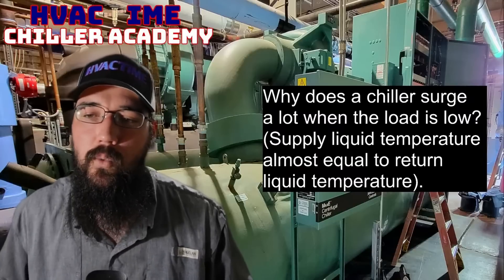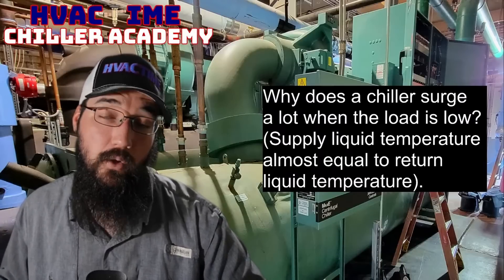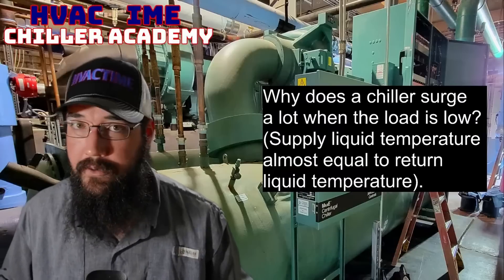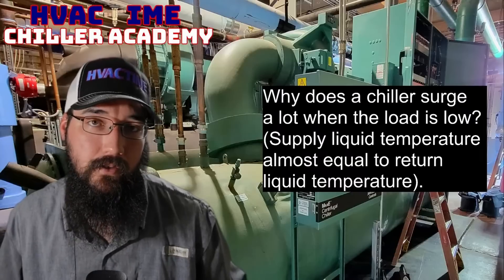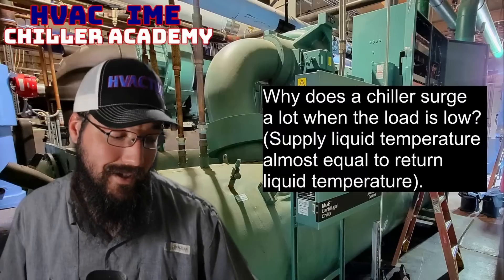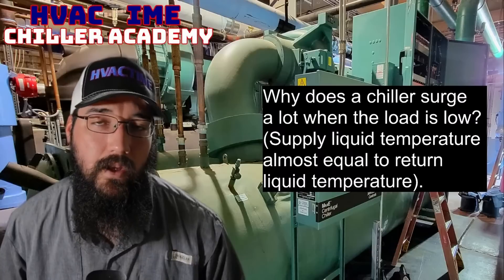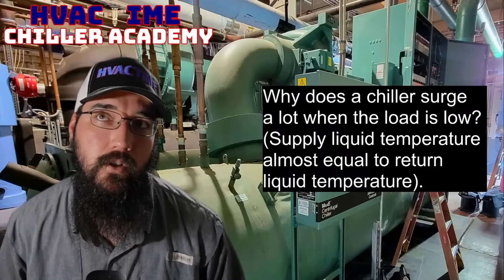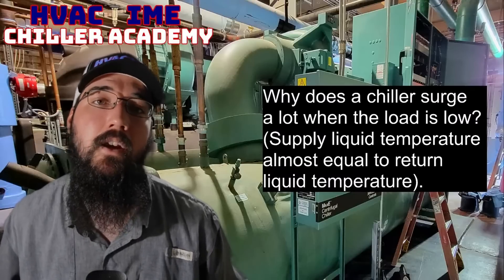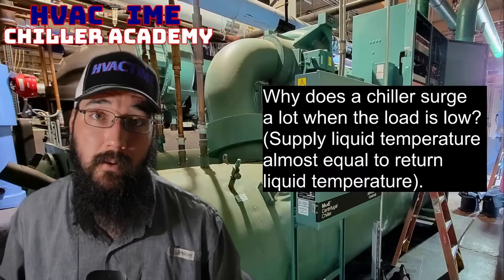So we'll use a YK as an example. A YK can run condenser water as low as 60 degrees Fahrenheit. Now a Trane CVH, you don't want to do that. You don't want to go below 70 degrees, and even 70 can be pushing it. You don't want to push past 70 degrees with a Trane CVH because you will run into oil migration issues and you'll start to lose your oil to the condenser and evaporator.